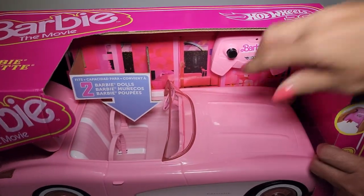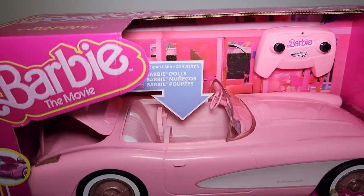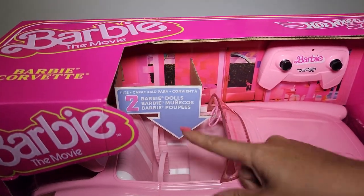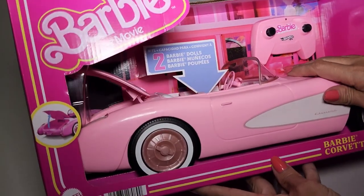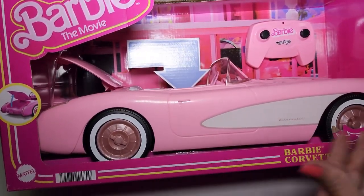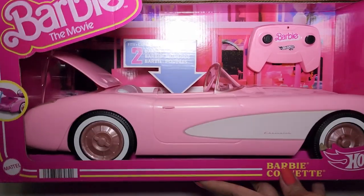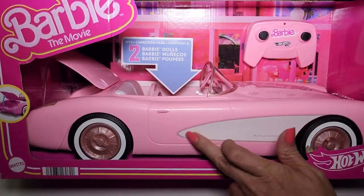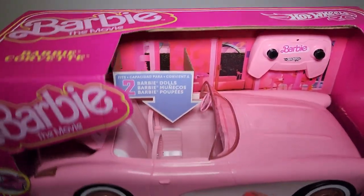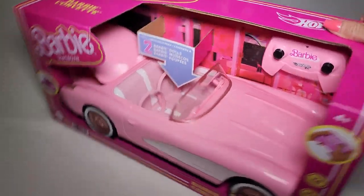It is remote control. Comes with a little controller right there. And it has room for two Barbie dolls inside, or Kens, or whatever. The trunk opens and closes. It's got spinning wheels. I believe this is a 1956 Corvette, which is the first year that it had this really cool design on it. That is one of the coolest Corvette designs.